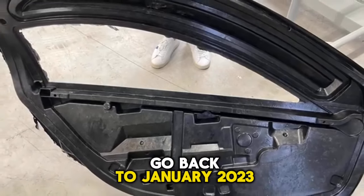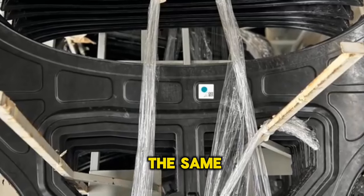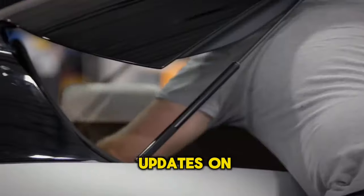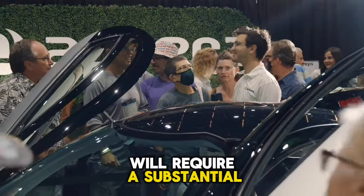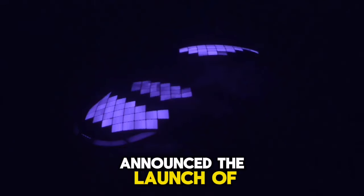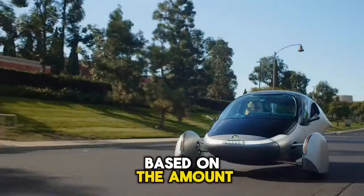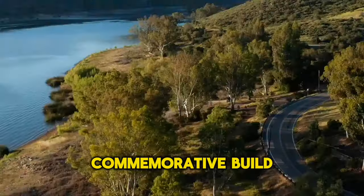Going back to January 2023, Aptera revealed a launch edition of its much-anticipated SEV. The launch edition is a preset design intended to serve as the first vehicle of its kind to hit the road and launch Aptera's SEV production. Aptera acknowledged that manufacture of the launch edition vehicles would require a substantial increase in funds. Co-founders Steve Fambro and Chris Anthony then launched an accelerator program, asking reservation holders to contribute community financing starting at $10,000, with priority on the first 2,000 numbered launch edition builds determined by amount donated.